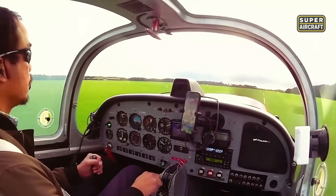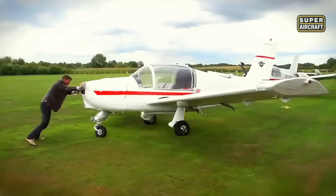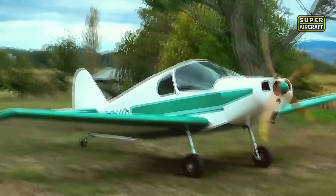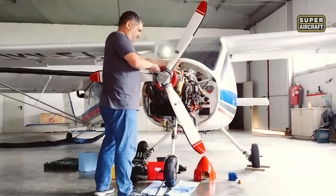Every pilot dreams of owning their first aircraft, scanning classified ads for that perfect deal that fits the budget. But behind those attractive price tags lurk hidden maintenance nightmares that can drain your wallet faster than fuel burns at full throttle. Today we reveal the dark side of 10 aircraft that promise affordable flying but deliver expensive lessons.